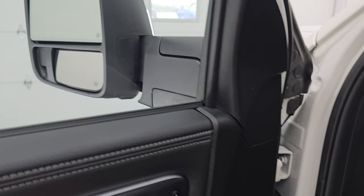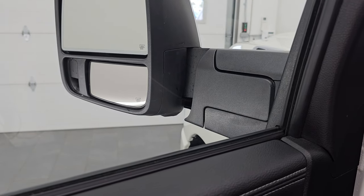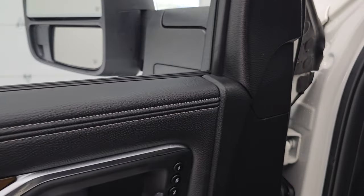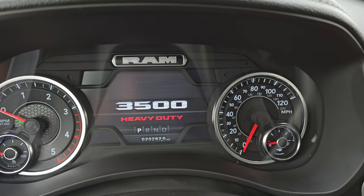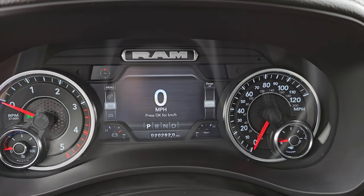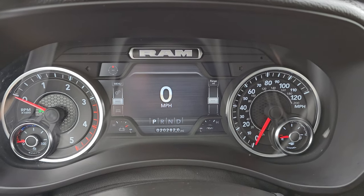And of course the power blind spot mirror on the bottom — you can control that mirror, which is great for the passenger side because it's hard to adjust from the driver's seat. Inside, you get the 7-inch LCD display with digital speedometer and compass display. This one has 20,282 miles on it.